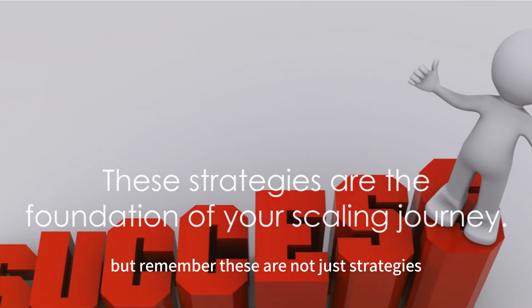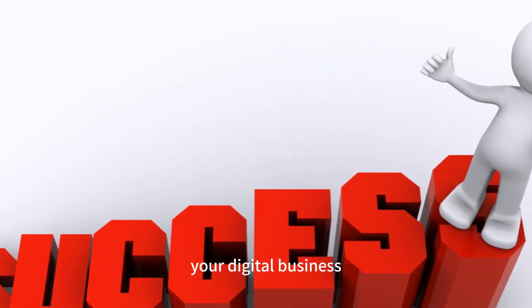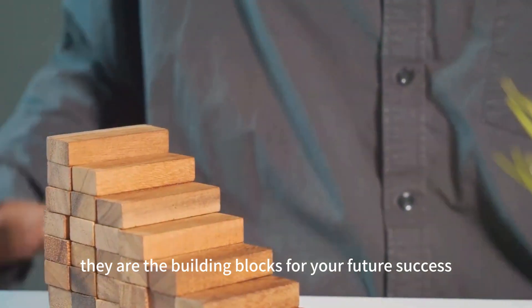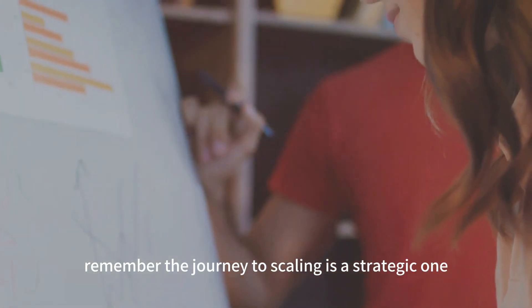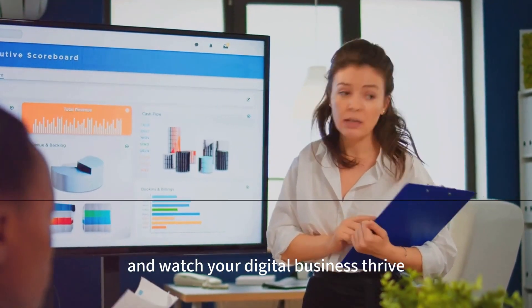But remember, these are not just strategies — they're stepping stones on your journey to scale your digital business. They're the building blocks for your future success. Remember, the journey to scaling is a strategic one. Plan wisely, implement effectively, and watch your digital business thrive.